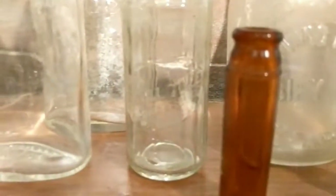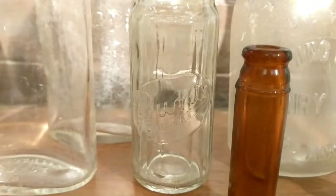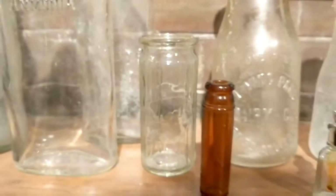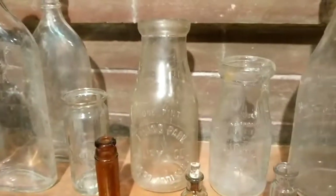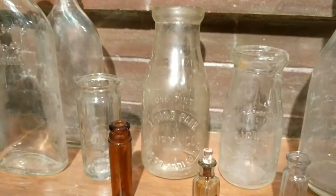This bottle says 'Bunte Chicago,' which was a candy company back in the day, so it had some kind of candy in it. I'm not sure what this little brown cork top is.